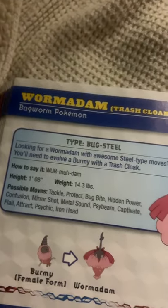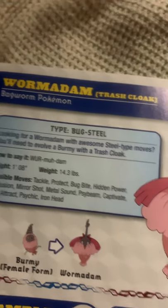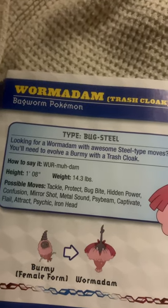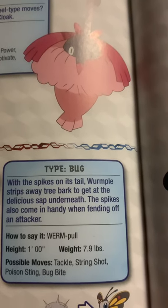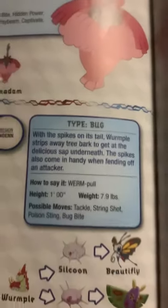Wormadam, trash cloak, the bagworm Pokemon. Looking for a Wormadam with a great Steel-type move? You'll need to evolve a Burmy with a trash cloak. Wurmple, the worm Pokemon. With the spikes on its tail, Wurmple drills away tree bark to get at the delicious sap underneath. The spikes also come in handy when fending off an attacker.